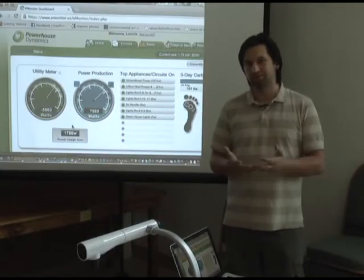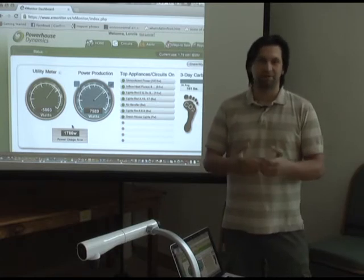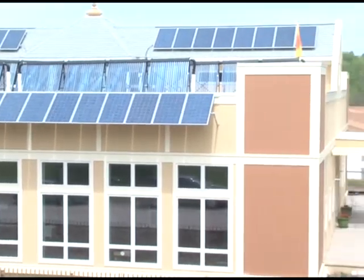If you truly want to be sustainable, you don't just want to install energy efficient light bulbs — you want to make sure that the source of your energy is sustainable. And everything about this building is sustainable.